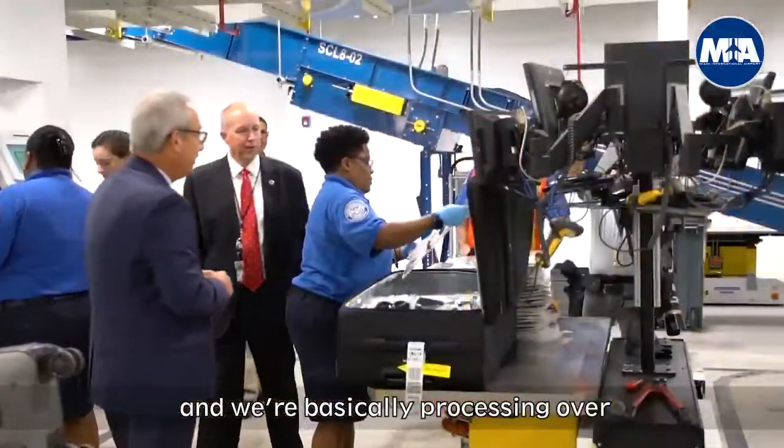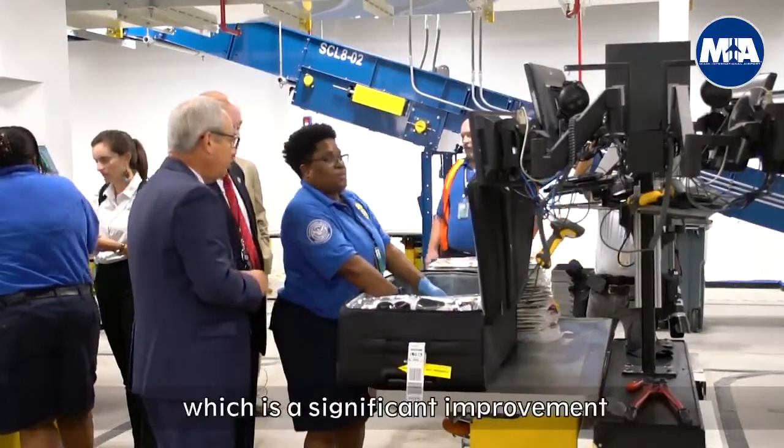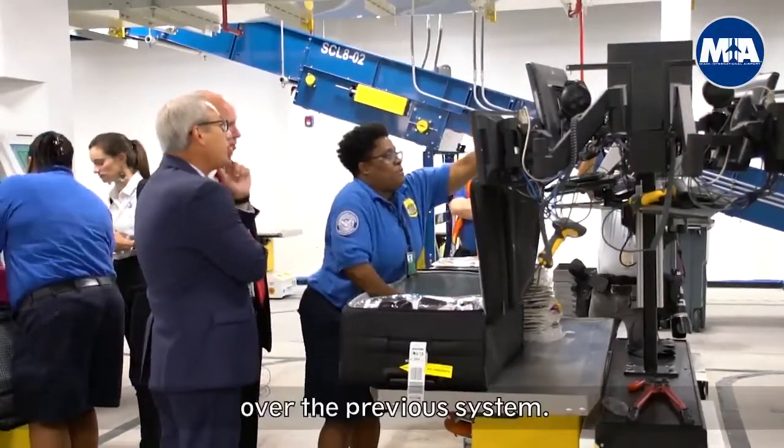This is a state-of-the-art facility for baggage screening, the largest of its kind in the United States of America. We're basically processing over 7,000 bags an hour with this new system, which is a significant improvement over the previous system.